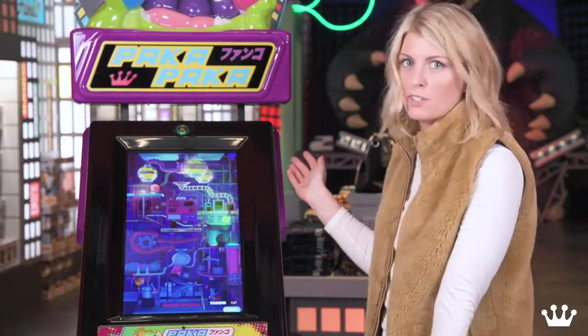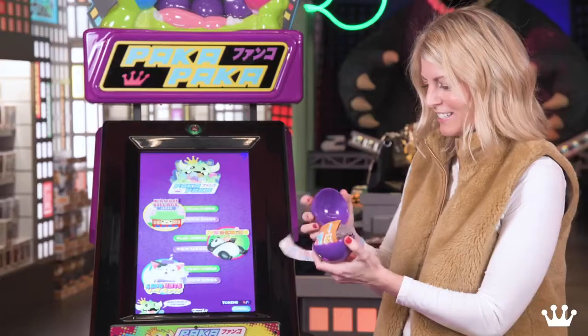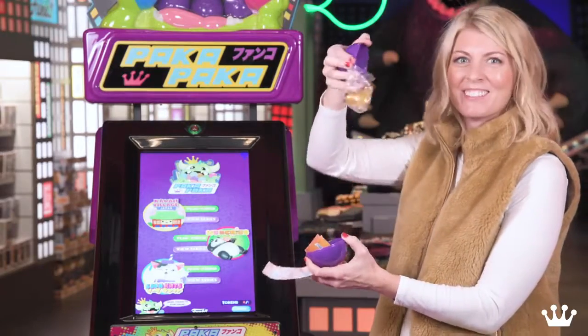And I can watch the video, or I can skip it, and go straight to getting your capsule. Yeah, I got the golden one!